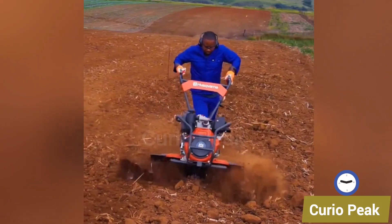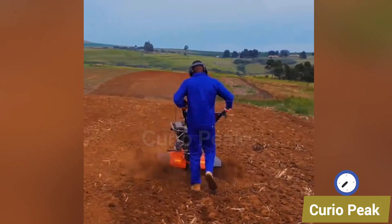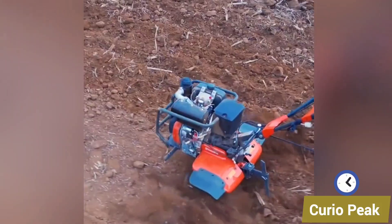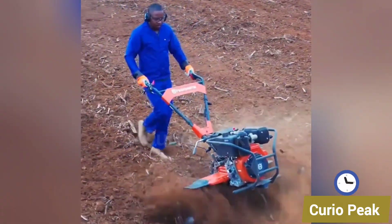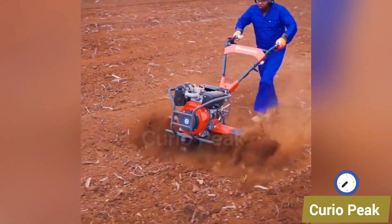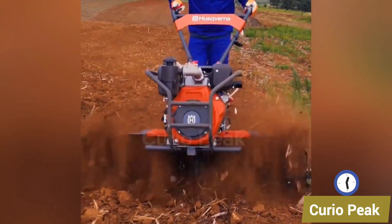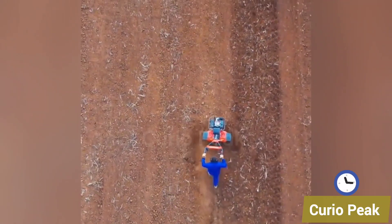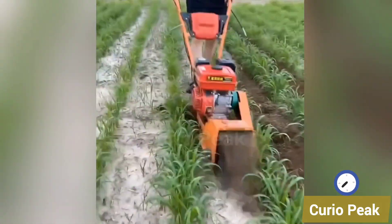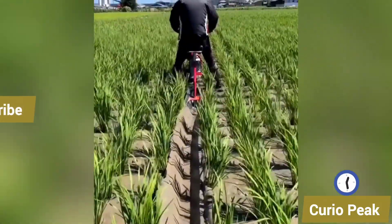This weeding machine can be easily operated by one man. This small machine weeds the field and removes unwanted plants, helping farmers maintain cleaner and healthier crops. This machine is designed to reduce labour costs — it saves time, cuts down on manual effort, and makes farming more affordable and efficient for farmers.